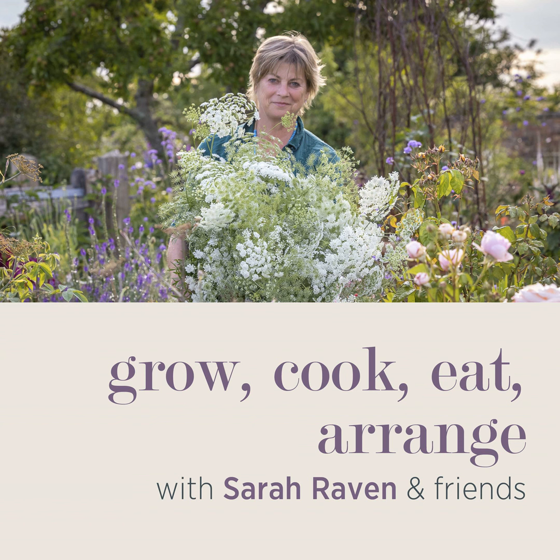This podcast is brought to you by SarahRaven.com, which is home to everything you need for a truly beautiful and productive garden. You'll also find great and essential gardening kit and stylish, lovely things to have in your house to bring the outside indoors, all inspired by the garden and the house being tied together. There's also plenty of garden inspiration, how-to videos and specialist growing guides. Head over to SarahRaven.com today to discover even more.